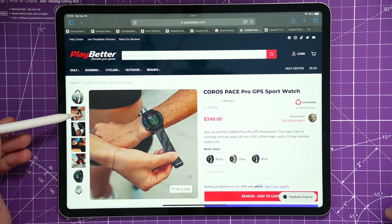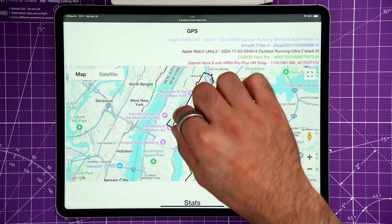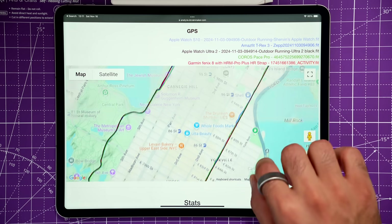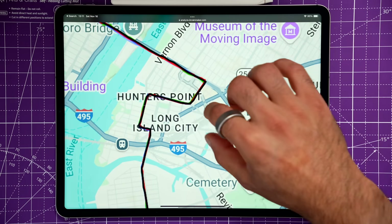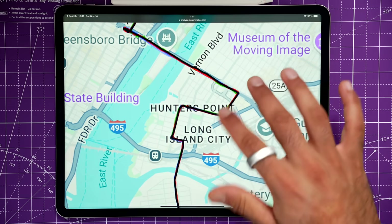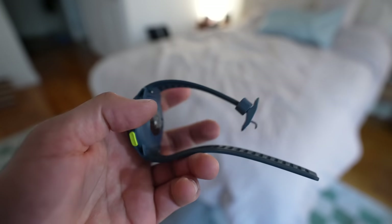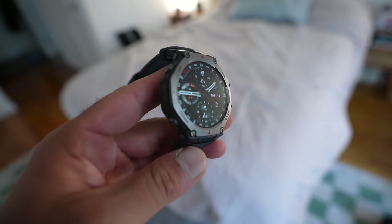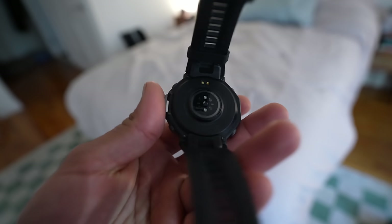Number six is running watches. Two really good budget-friendly options I recently tested are the Coros Pace Pro and the Amazfit T-Rex 3. I found them to be accurate even in cities like New York and Chicago where getting a good GPS signal is challenging. They're not extremely expensive like the $800-$1,000 watches out there — they're in the $300-$400 range — and for that price, getting decent data on your runs is extremely valuable, especially if you're just getting into running.